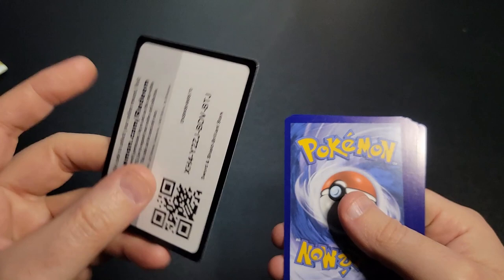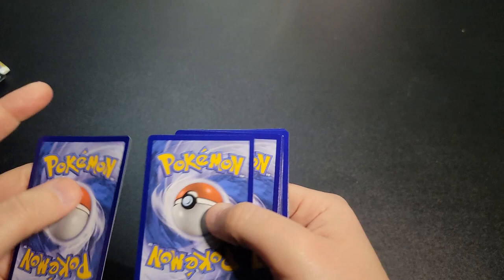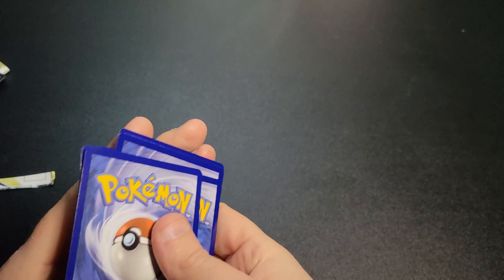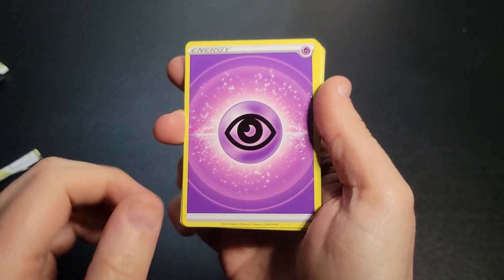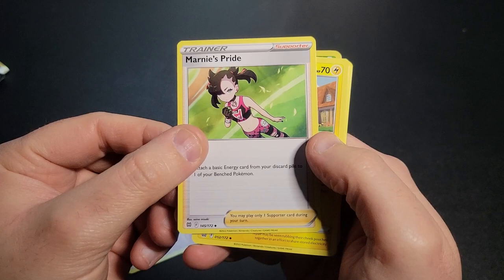It looks like this pack has a code card — they haven't been having the code cards recently, so I'm surprised to see that. Let's flip it over. Fire energy, psychic. All the energy cards have been redone with kind of a sparkling effect on them. Pretty cool.